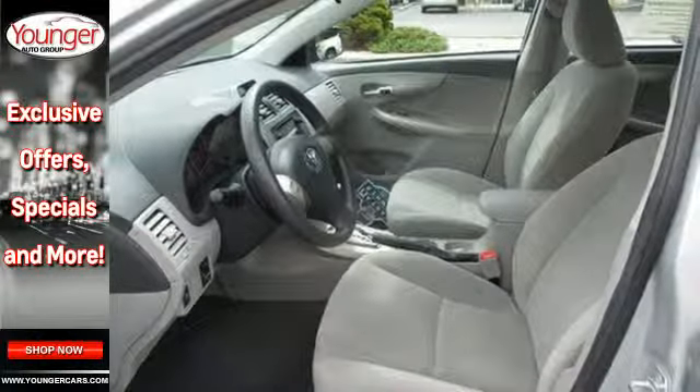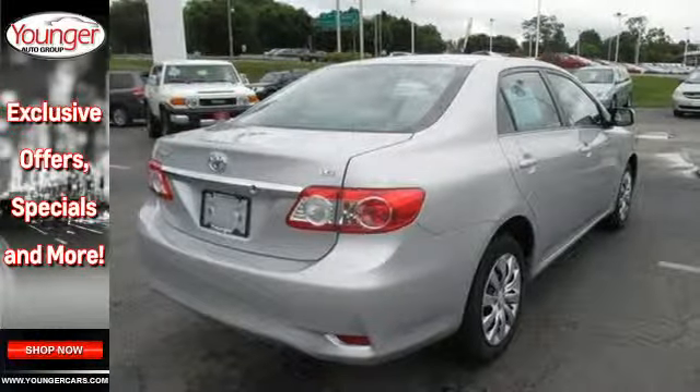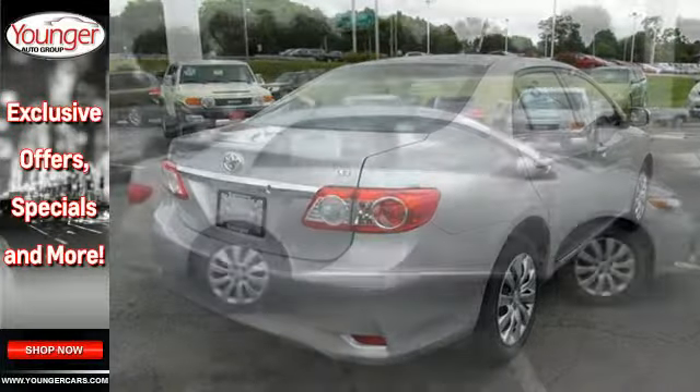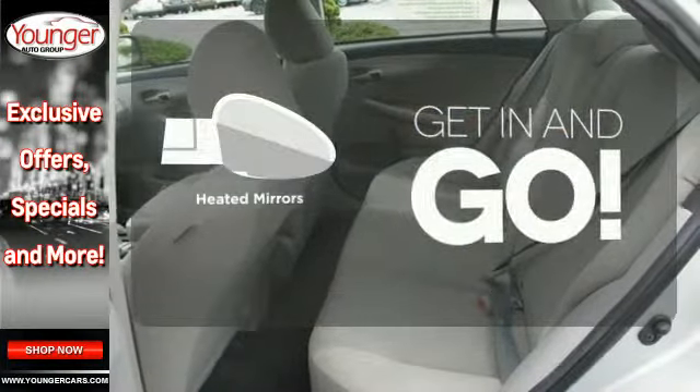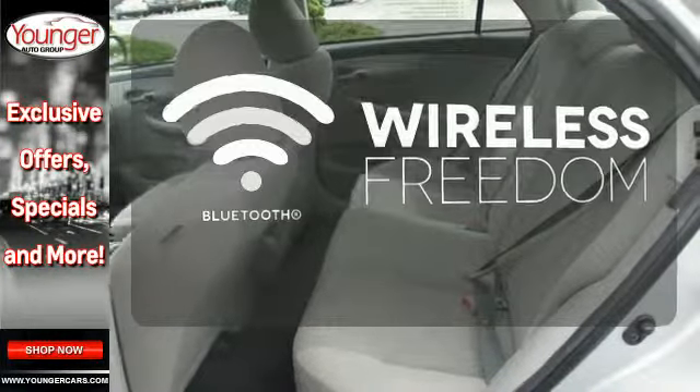The anti-lock brakes and multiple airbags help keep your drive safe, and the reliability will keep it in the family for years to come. Heated mirrors improve visibility in frosty weather. You don't have to put your life on hold when you have Bluetooth.